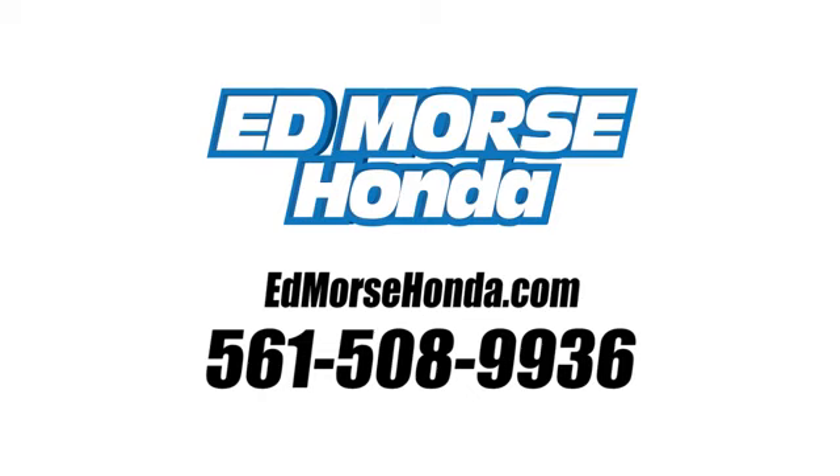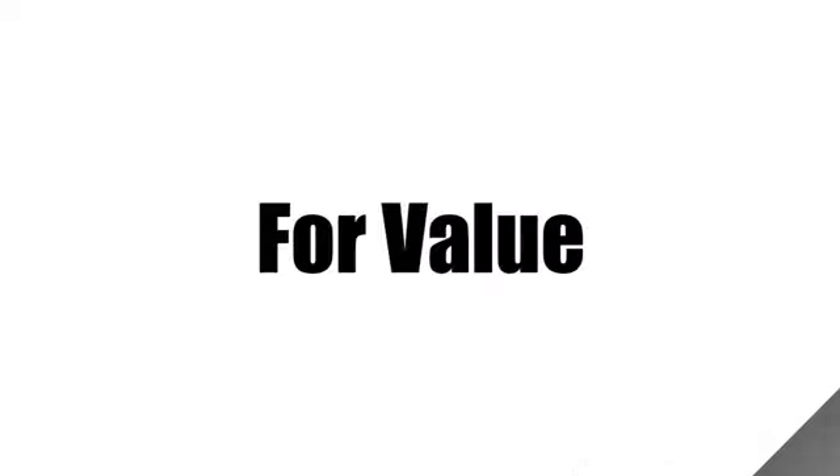Call us today at 561-508-9936. For value and for service, it's Edmarsh.